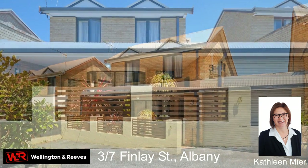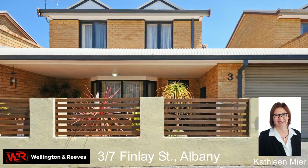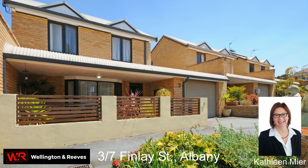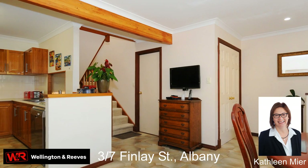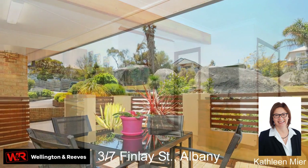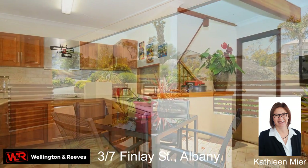Tucked away in a quiet hillside residential complex, features include a street level modern open-plan kitchen and dining area with courtyard view and easy laundry access.